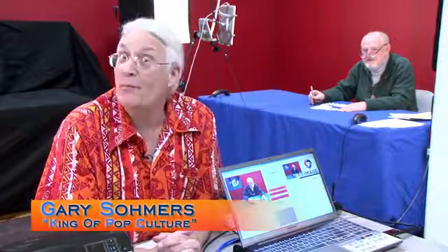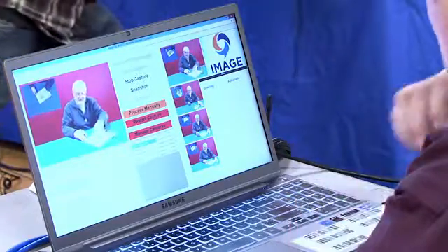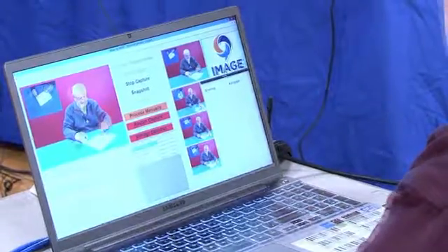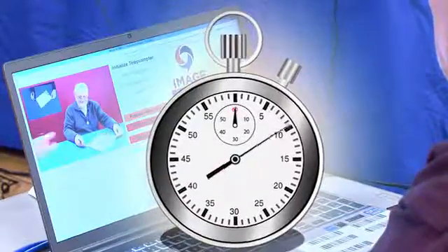Welcome to the Image Meet and Greet Interactive Console, the magic behind the personal autograph experience. This system allows multiple actions to function simultaneously to produce a unique, personalized autograph experience every 15 seconds.